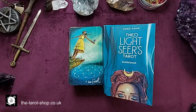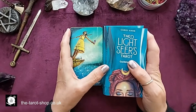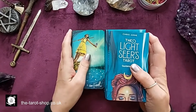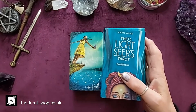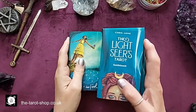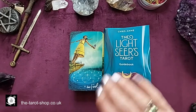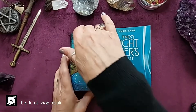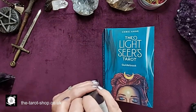Hi, this is Maria from the Tarot Shop with a walkthrough for the Lightseer's Tarot. This is quite honestly one of my favourite decks at the moment. It's beautiful to work with, the imagery is so strong, and the cards feel absolutely easy to handle.